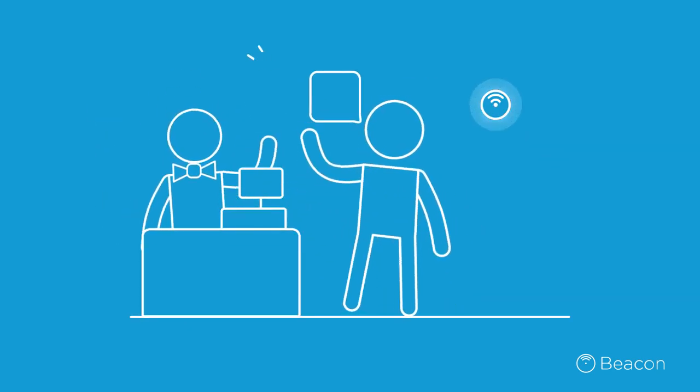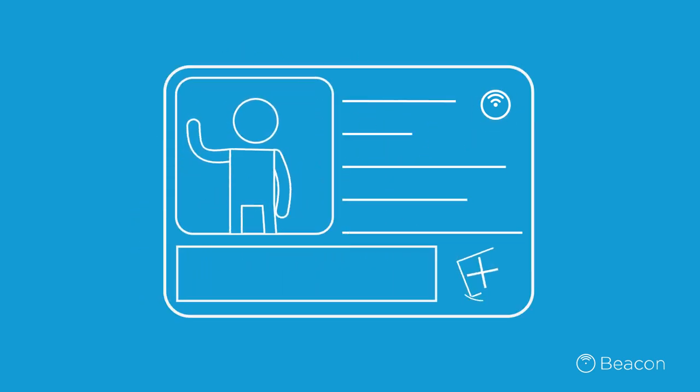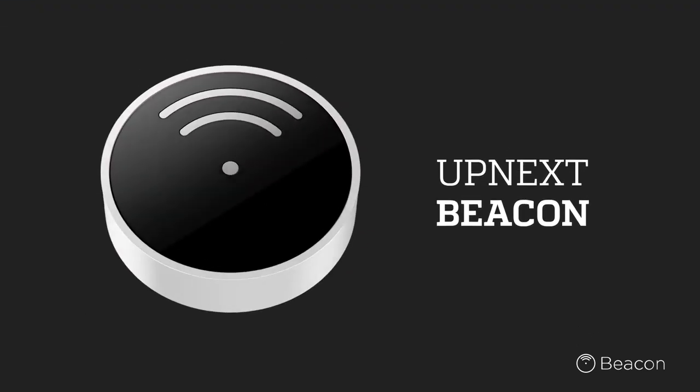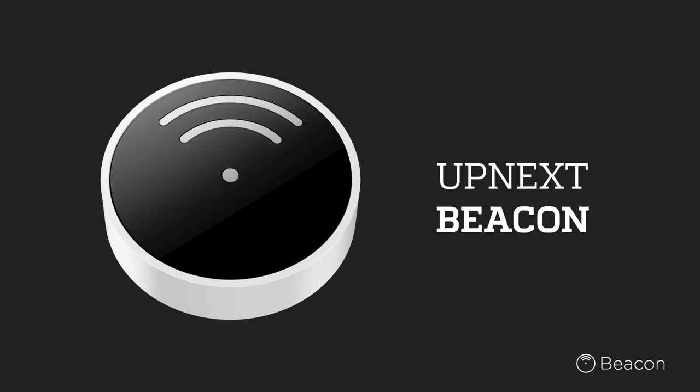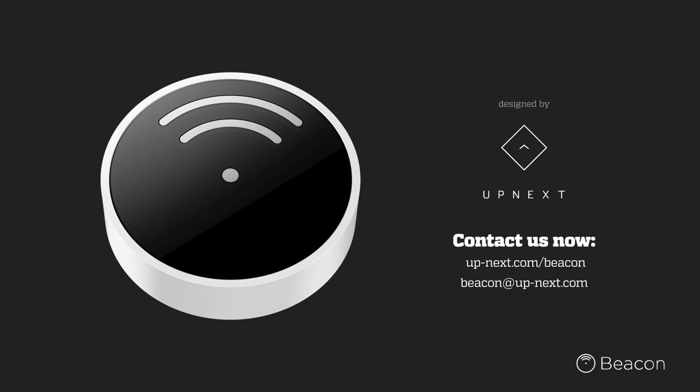Once you're ready to pay, just say the word and the cashier will trigger a secure cashless transaction. These are just a few of the endless use cases for Upnext beacons, which will be revolutionizing your mobile experience soon. To discover more, visit up-next.com/beacon.